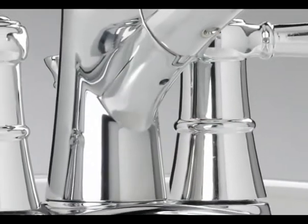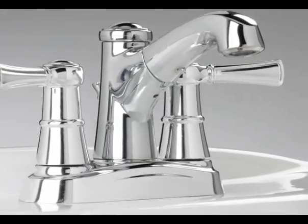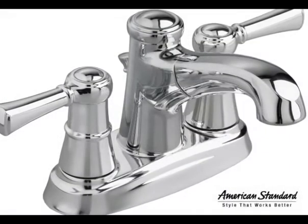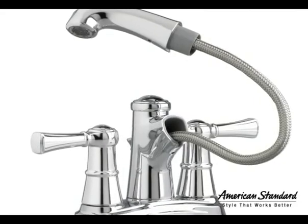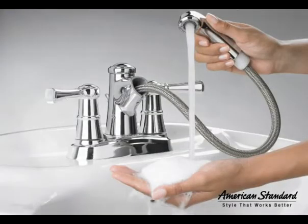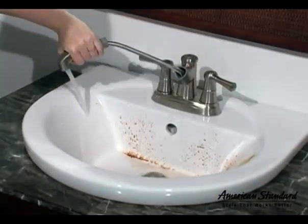Imagine innovation, convenience, and flexibility for your bathroom in a way that you've never experienced before. Introducing the Outreach Pullout Bath Faucet, only from American Standard. It features a convenient 24-inch pullout hose, making it ideal for washing, rinsing, filling, or cleaning almost anything.